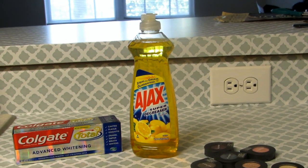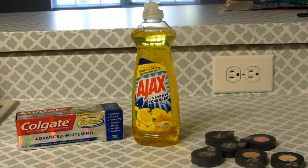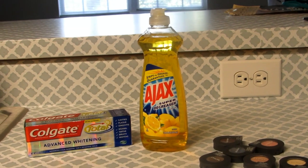Next up is this Ajax. A coupon printed for the Ajax as well, which was like 30-some odd cents off, but it was priced at 88 cents, so I think I paid like 49 cents for the Ajax. It wasn't quite sure, but this was rather cheap.